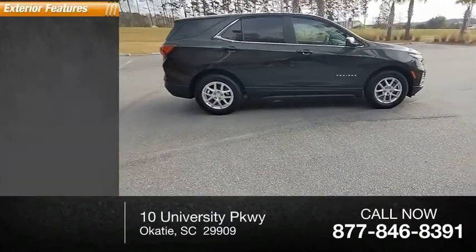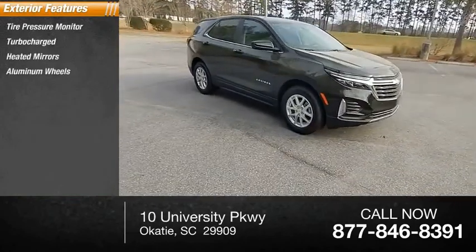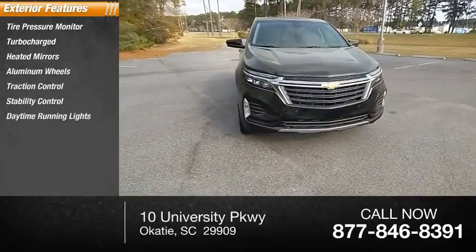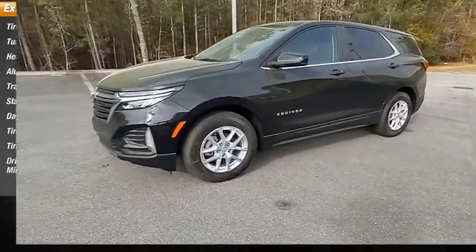Here are some of this vehicle's great options: tire pressure monitor, turbocharged, heated mirrors, aluminum wheels, traction control, stability control, daytime running lights, front all-season tires, rear all-season tires, and driver-illuminated vanity mirror.